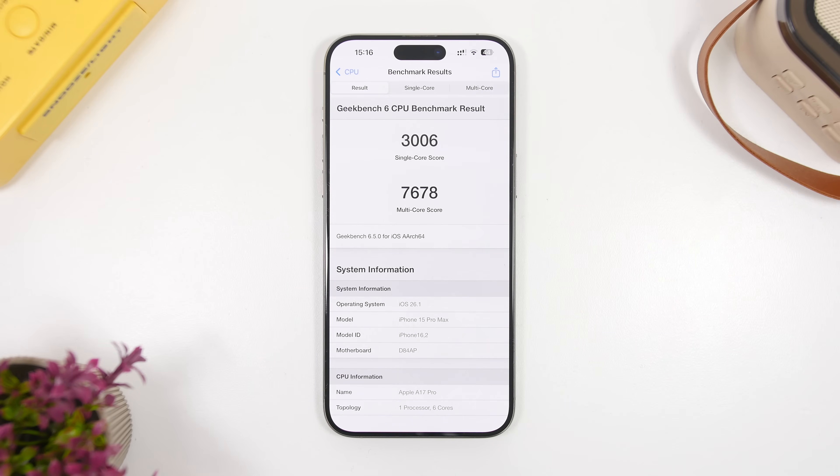One of the best things about iOS 26.1 will be its performance. Everything is super smooth and very fast. The Geekbench score shows 3006 on single-core — the best single-core score I've gotten on this device across any iOS software version. The multi-core score is also great at 7678. Really great results for iOS 26.1 beta 3.